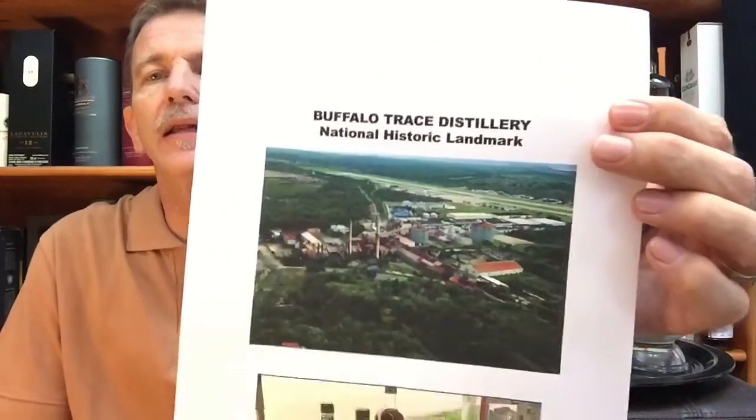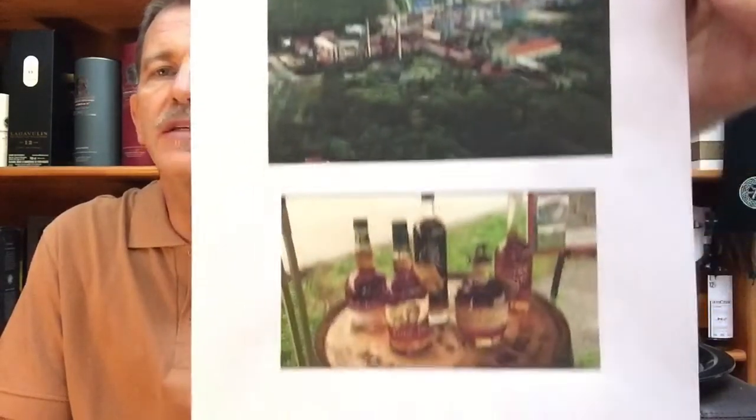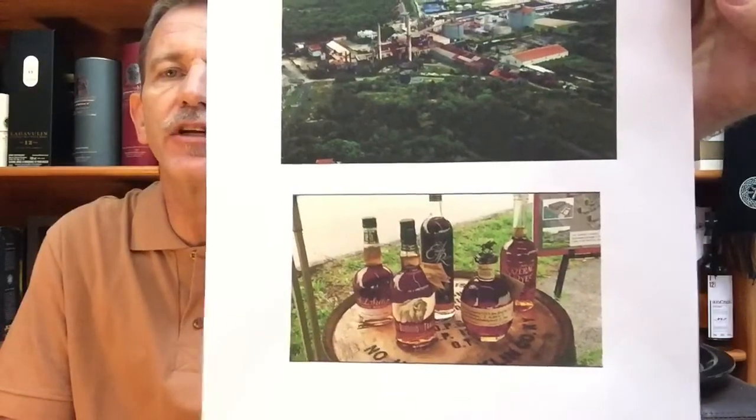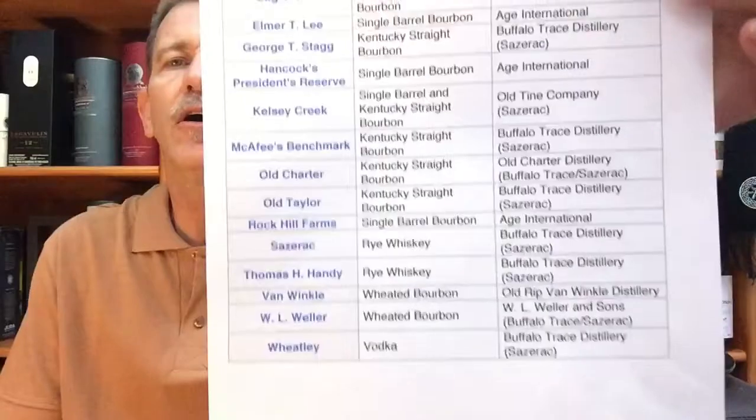For today: Buffalo Trace Kentucky Straight Bourbon Whiskey, produced at the Buffalo Trace Distillery, founded in 1849 — even though at that time probably under a different name. There is an aerial view of the enormous distillery. It's owned by the Sazerac company, which produces a whole list of brands at the Buffalo Trace Distillery.